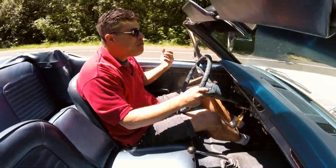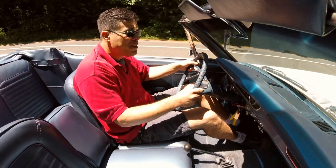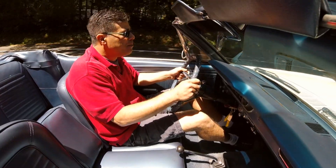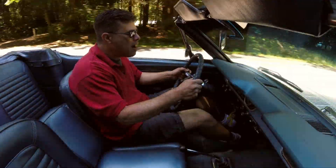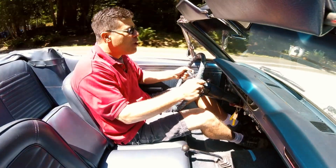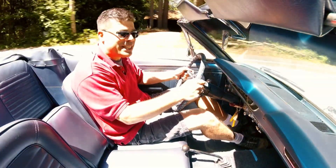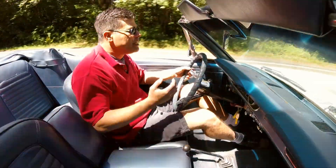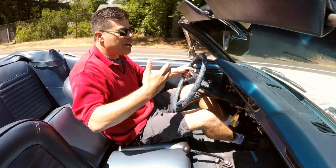They made a ton of coupes and convertibles and a fair number of two-plus-two fastbacks, but the car we're in today is a really rare pony. Only three-tenths of one percent of 1965 production were like this — code 76C bench seat convertibles.